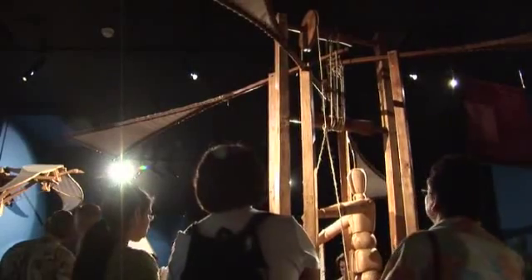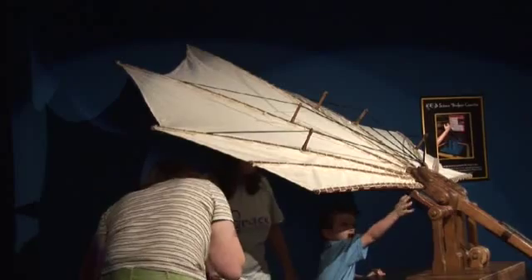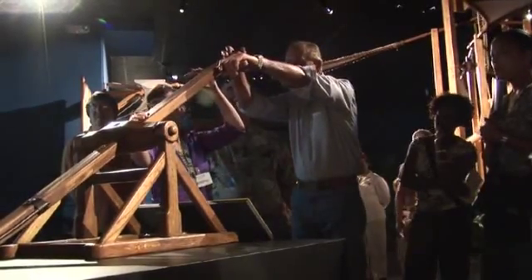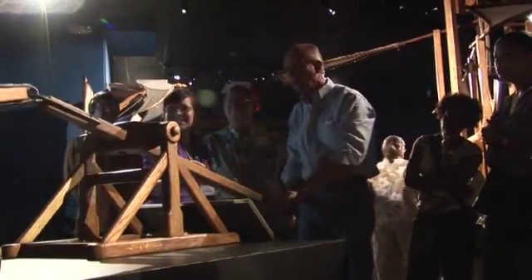He had a lifelong obsession and passion to try to conquer flight. It never happened, but many of his inventions — like behind me is what we would call today a helicopter, he calls it an ornithopter — and a parachute, and flying machines. We could do it today, he just didn't quite get there.